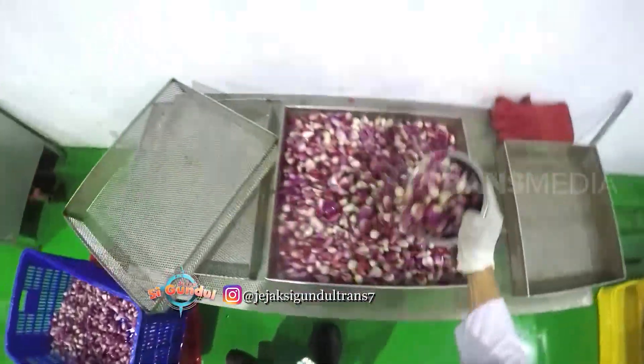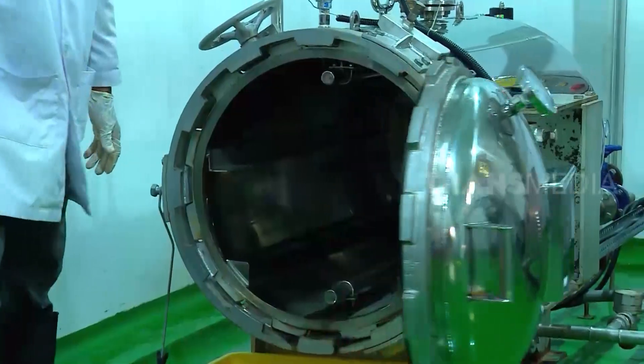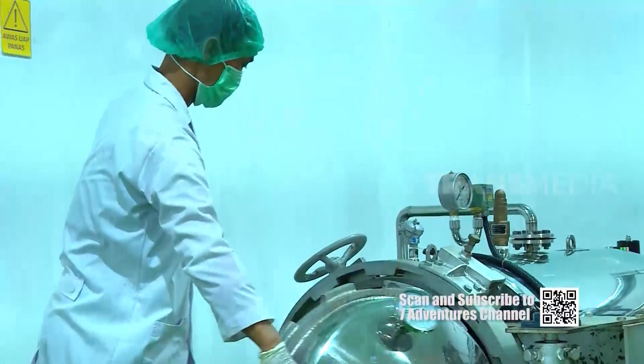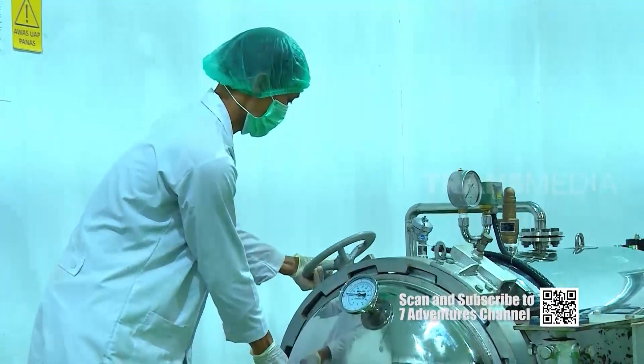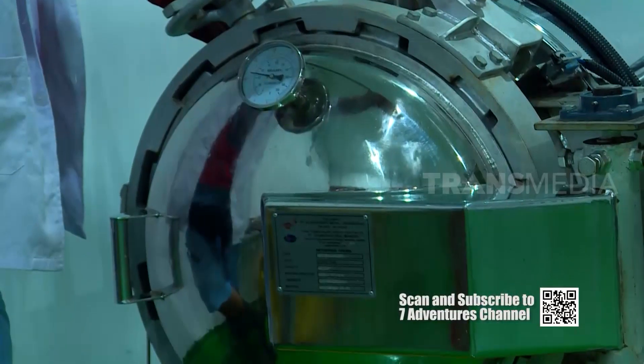Next, the shallots are drained and wilted for approximately 15 minutes. Steam from a machine operating at 75 degrees Celsius will kill bacteria and fungi on the shallots.